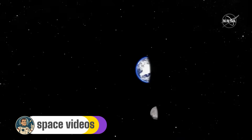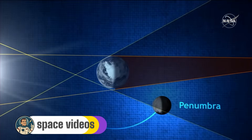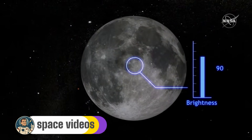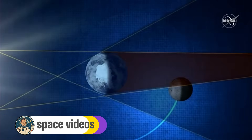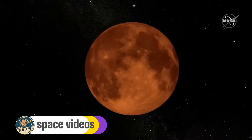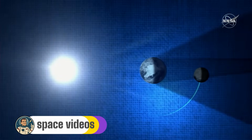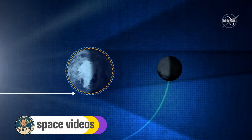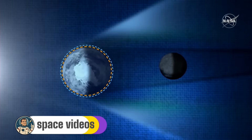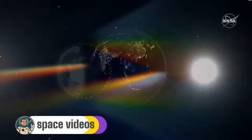But here's where it gets really exciting: totality — that's when the Moon is completely immersed in Earth's darkest shadow — starts at 1730 GMT and lasts until 1852 GMT. That's one hour and 22 minutes of pure blood Moon magic. Why does it turn red? As sunlight passes through Earth's atmosphere, our air acts like a giant lens, bending the light and filtering out the blues and greens. What gets through are those warm reds, oranges, and coppers — the same colours that paint our sunrises and sunsets. Essentially, during totality, the Moon is being illuminated by every sunrise and sunset on Earth simultaneously. How poetic is that?